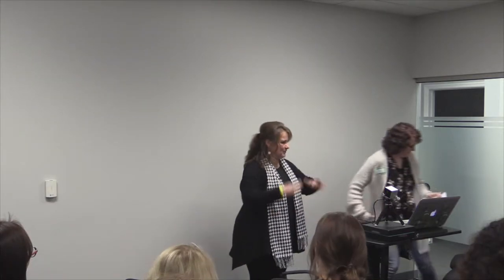Welcome everyone. This is exciting, great turnout. Thank you all for coming out tonight. How many here are somewhat beginners with feng shui?